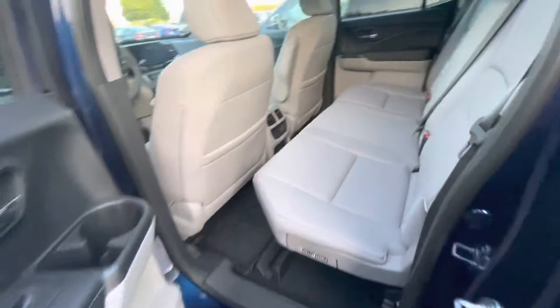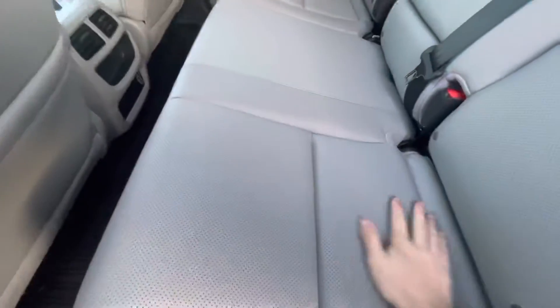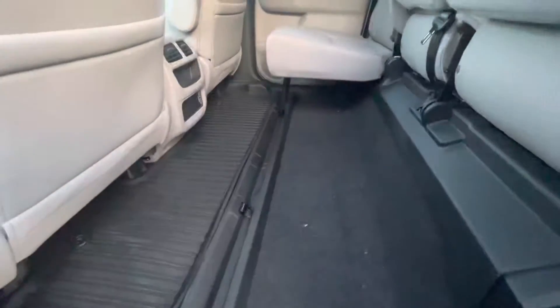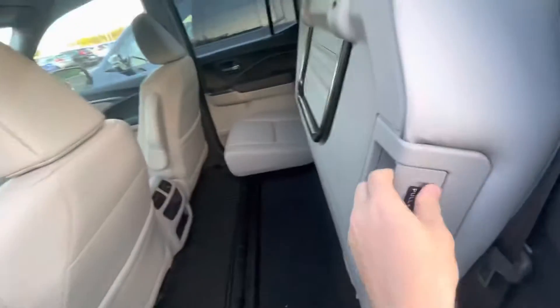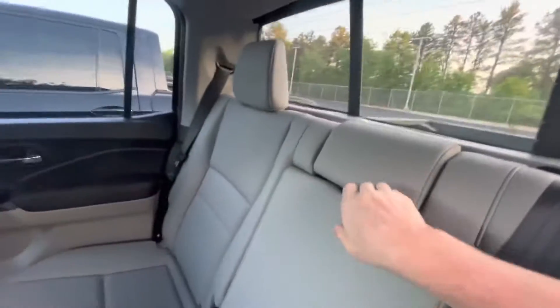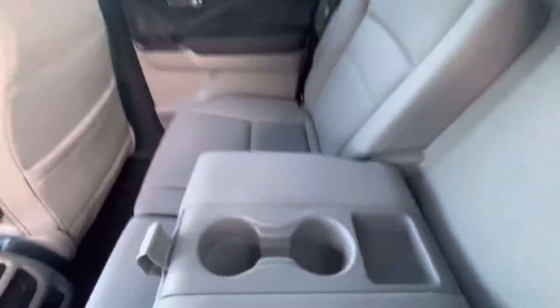Let's make our way into the back seat here. Beautiful light interior, all leather seats, and these seats do fold up — both of them do. You've got plenty of room back here, so you can let your dogs or kids play back here. Cup holders as well as your phone holder right there. You've got your vents and USB ports down there — same thing on the other side. You're also going to have your cup holders right there.